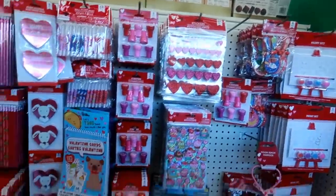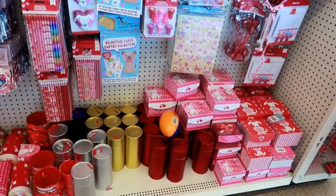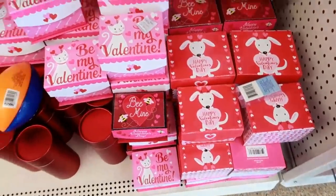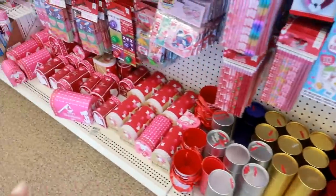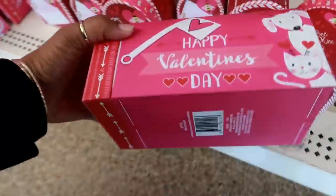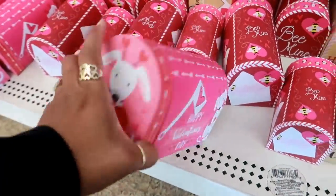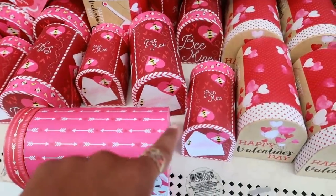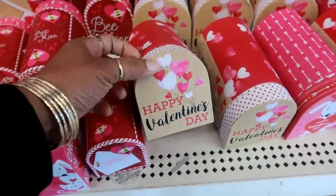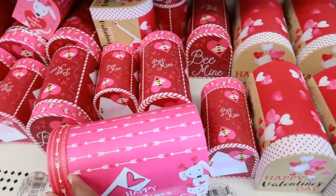Over here they have a lot of the goodie bag stuff — there's the boxes, those two with the velcro closure. Here's some of the mailboxes, the little dog, and the bees, and the letters. That one — and these come in different sizes.